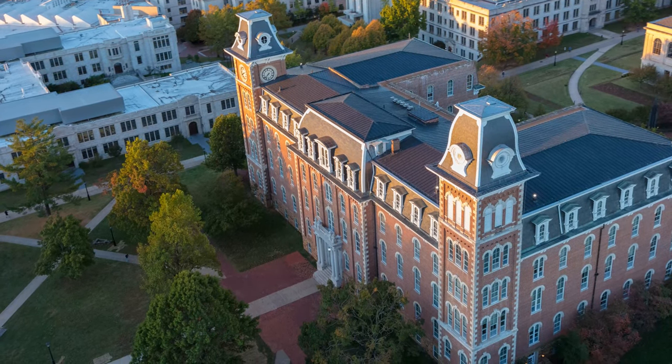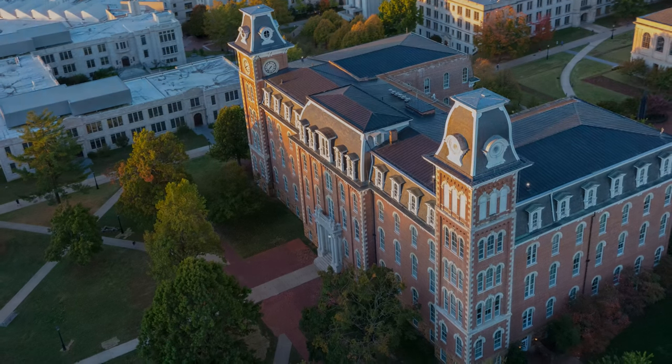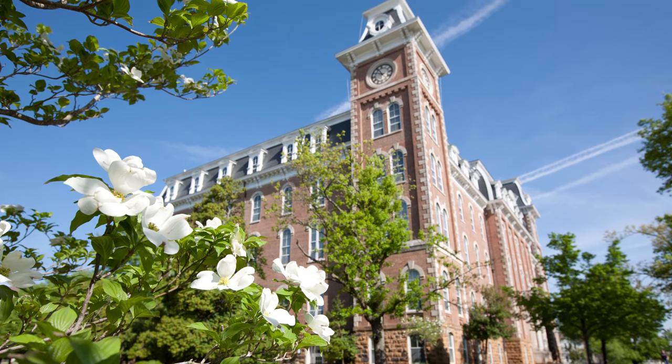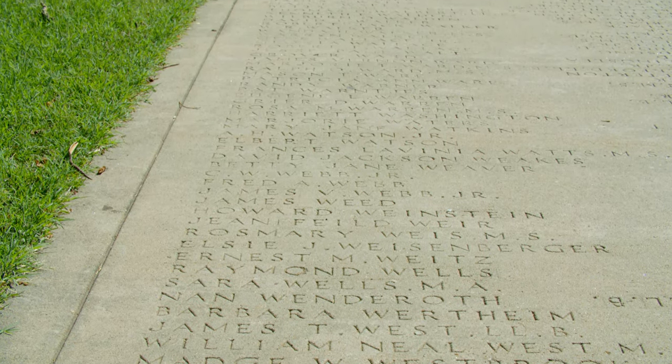This building was built in 1875 and features a clock bell tower which can be heard across campus at noon and 5 p.m. The names of the University of Arkansas's first graduating seniors are engraved into the pavement in front of the building. This marks the beginning of the Senior Walk, which is now more than five miles long.